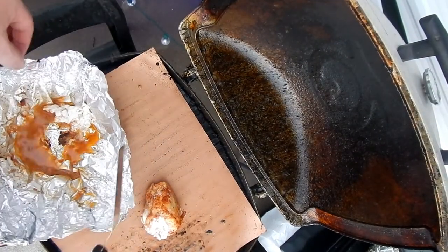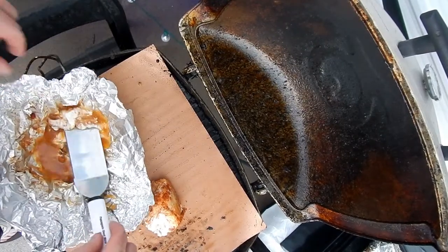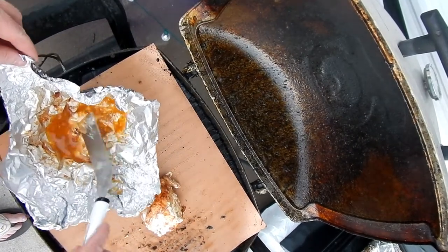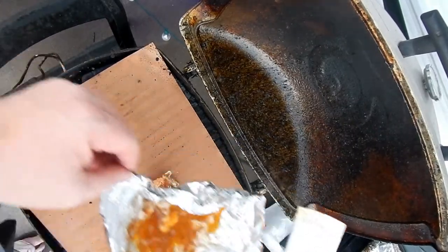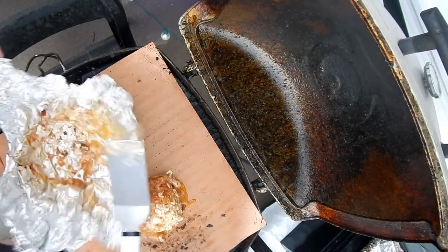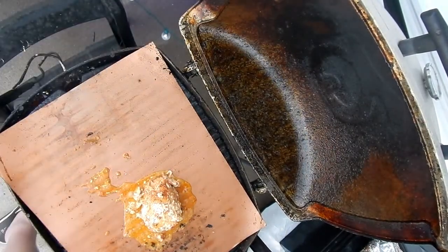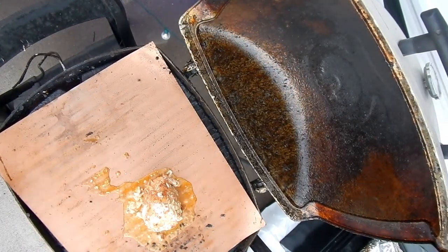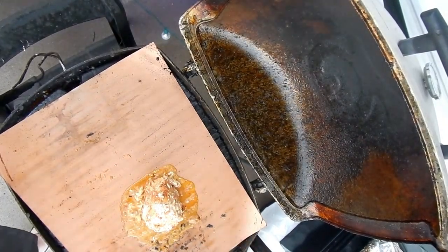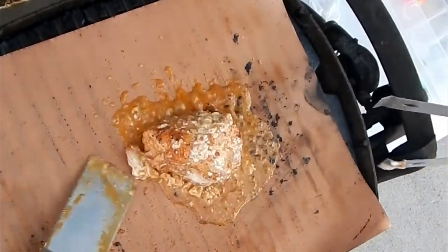I took it out, stuck it on the grill for just a few minutes. Now I'm not wasting this - I'm gonna glaze that on there just a little. That was my 30-minute mark, trying to finish it off. I'll tell you what - that dude right there is prime.